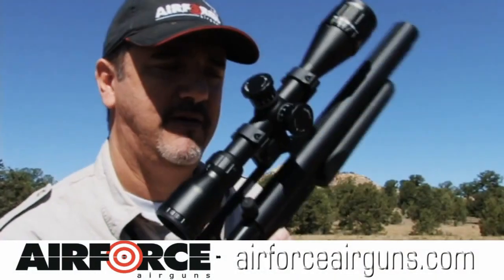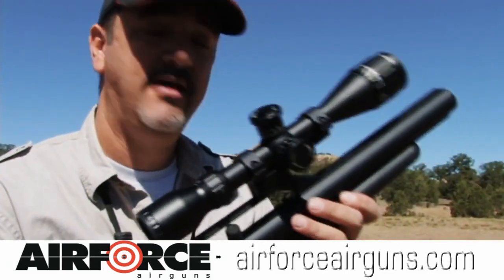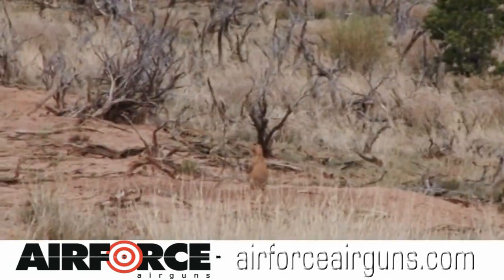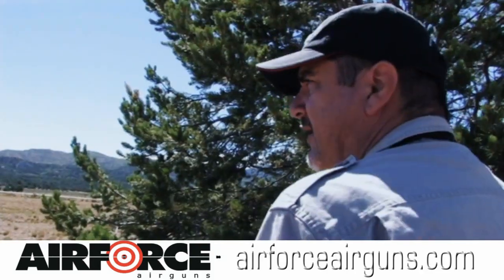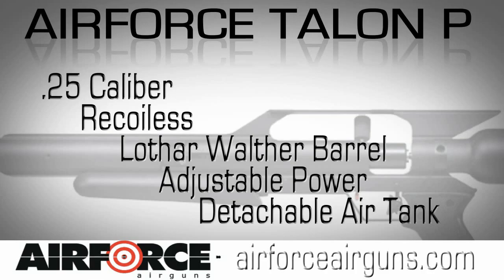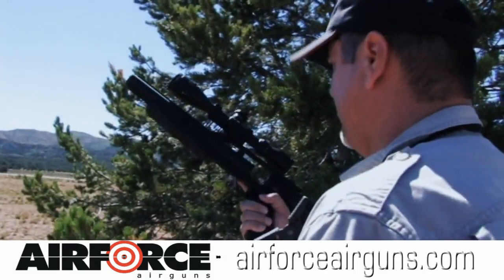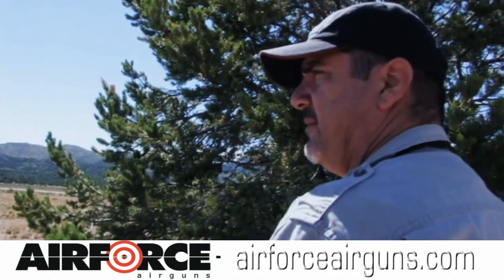Hey folks, Eric Henderson here with Adventures Afield using the new Air Force Talon P. It's a pistol slash carbine. It's a nice shooting gun — an accurate pistol. The beauty about this thing is it's compact, but it still puts out a lot of power.